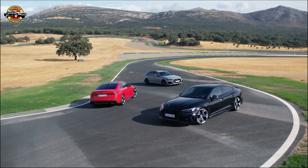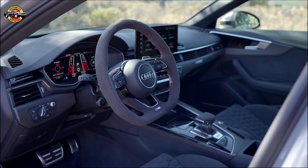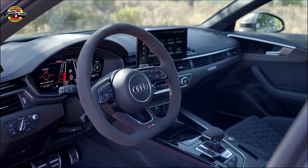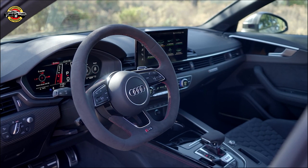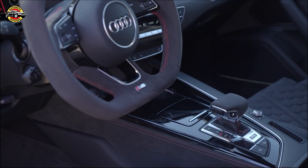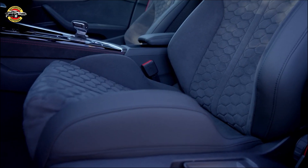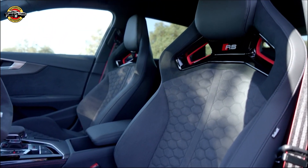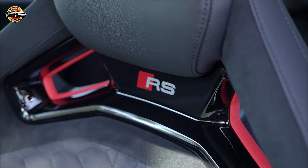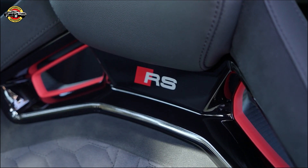Now, let's move on to the Competition Plus Package, which takes the performance and handling of these vehicles even further. With this package, you'll receive all the features of the Competition Package, along with some exciting additional upgrades. The Competition Plus Package equips the RS5 Coupe and Sportback with the RS Sport Suspension Pro, featuring manually adjustable dampers. This allows you to fine-tune the ride height, lowering it by 0.39 inches (10 millimeters) compared to the standard RS trims.